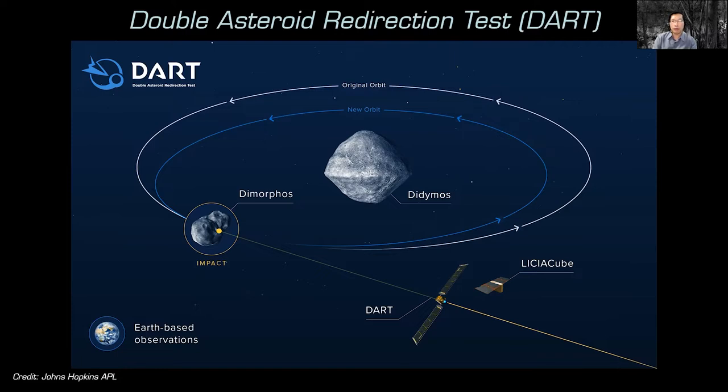Dimorphos orbits Didymos about once every 12 hours, and astronomers call it an eclipsing binary — meaning the orbit of Dimorphos goes directly in front of Didymos. Even though Dimorphos is so small that you can't actually see it through a telescope, you can watch the light change and measure its orbital period. If we change the period of the orbit by impacting a spacecraft on it, we can actually measure that change as well.